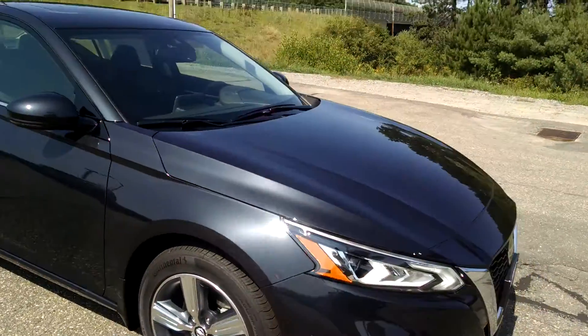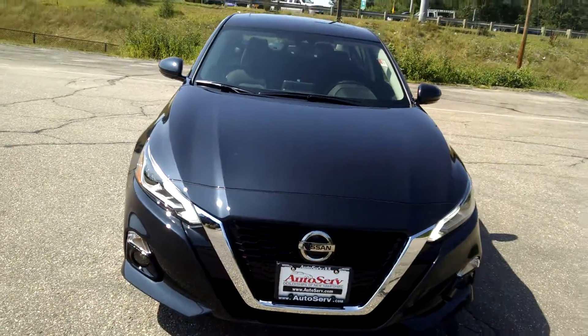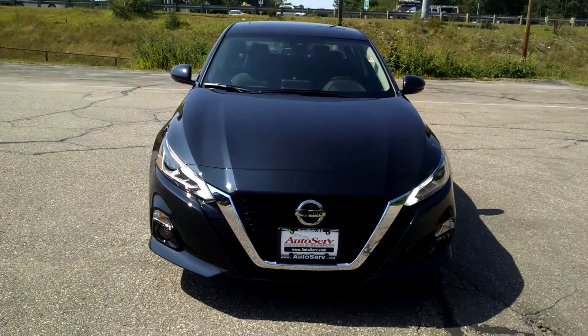Come and see what all the buzz is about before this opportunity passes you by. Here at AutoServe, our people make it happen.